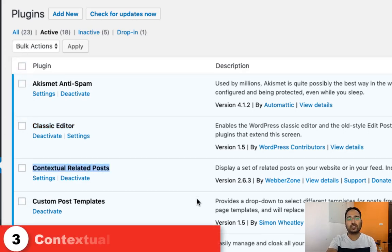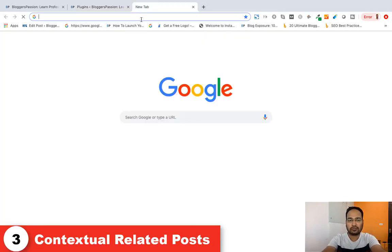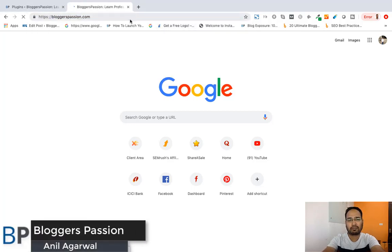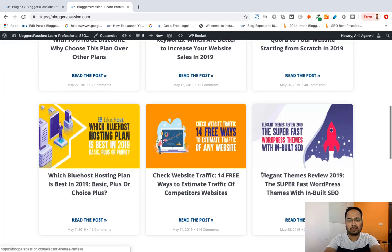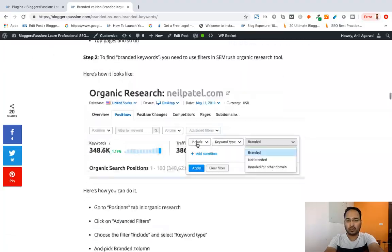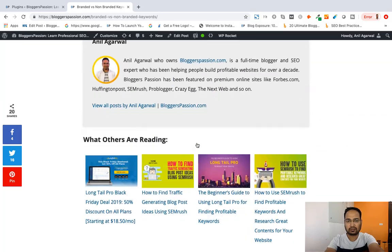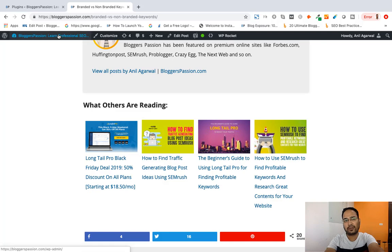The next plugin is Contextual Related Posts. We are using this plugin to show related posts on our blog. Let me show you an example of how they are showing up on the blog. I'm going to the blog homepage and opening the branded versus non-branded keywords post. Going towards the end of this post, from here you can see this plugin in action — these related posts are coming from that plugin.